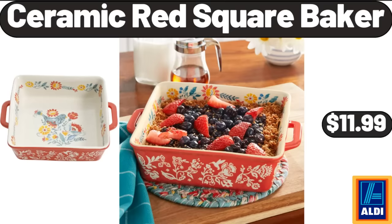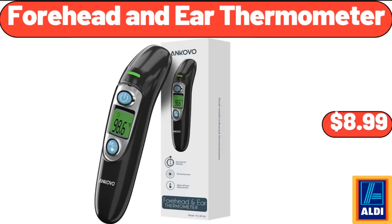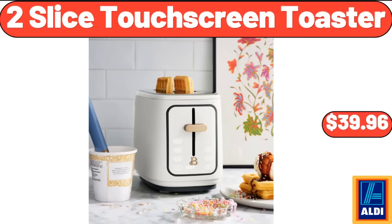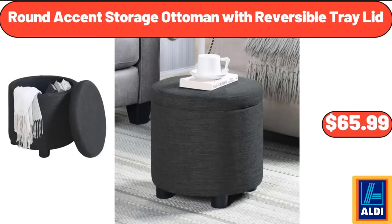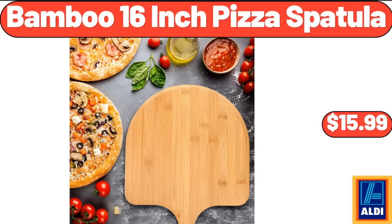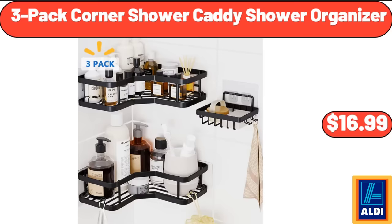Ceramic Red Square Baker, $11.99. Forehead and Ear Thermometer, $8.99. 1.7L Electric Kettles, $28.99. 2 Slice Touchscreen Toaster, $39.96. Round Accent Storage Ottoman with Reversible Tray Lid, $65.99. Olive Oil Sprayer for Cooking, $7.99. Bamboo 16-Inch Pizza Spatula, $15.99. 3-Pack Corner Shower Caddy Shower Organizer, $16.99.